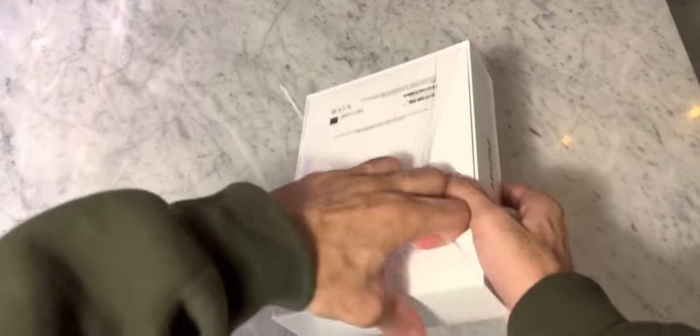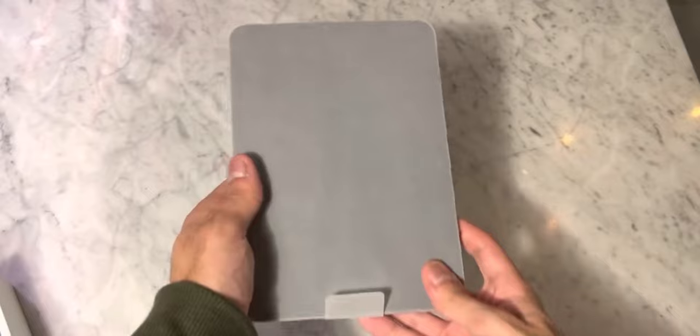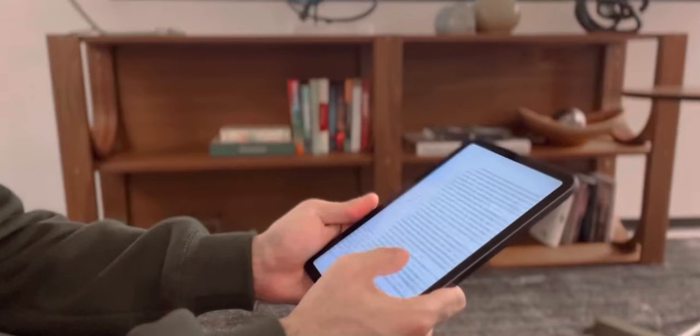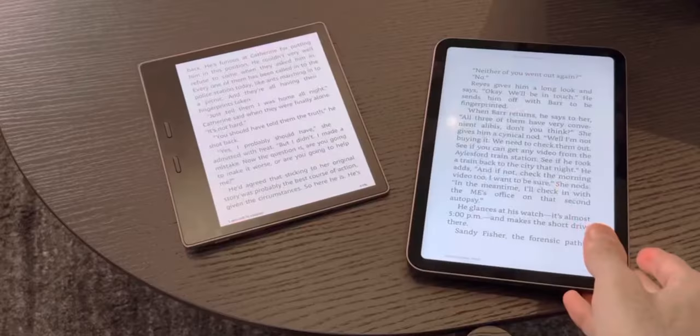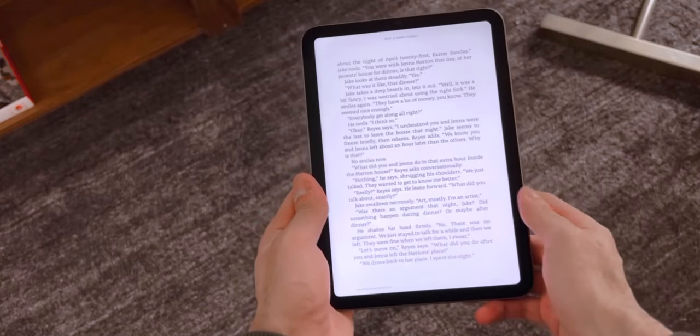Last October I purchased the new sixth generation iPad mini, and it's become one of my favorite devices to read books on. I even did a video reviewing the iPad mini as an e-reader, comparing it to the Kindle. Ever since that video, I've received tons of questions asking for a follow-up on my thoughts a few months after purchasing it, so in this video I'm going to address those questions.